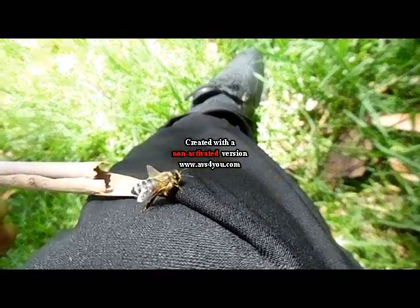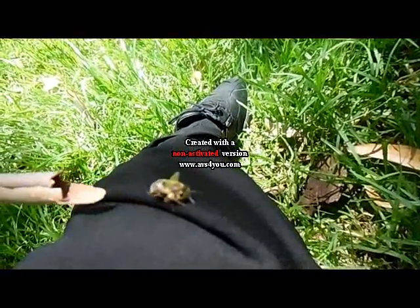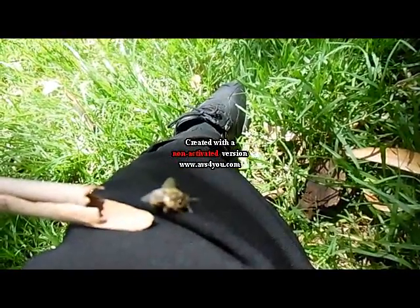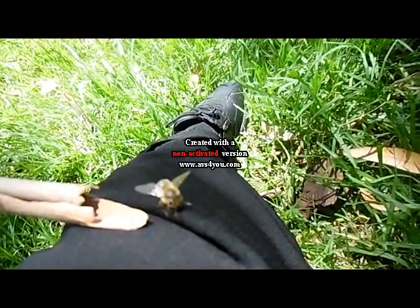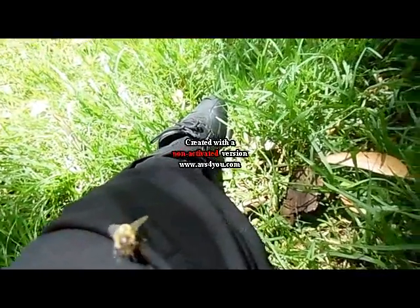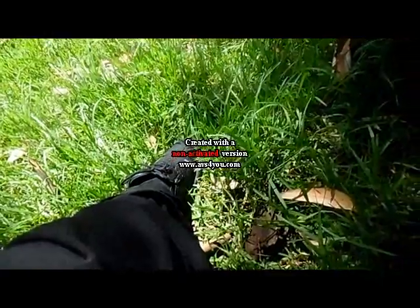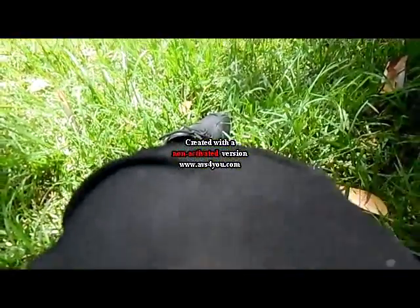I've photographed some of the Botanical Gardens as you can see here. There's a troublesome bug on my leg — it's thick and keeps trying to crawl up, doing some sort of pelvis stance on my leg. But I finally get it off. That's it on the stick now.